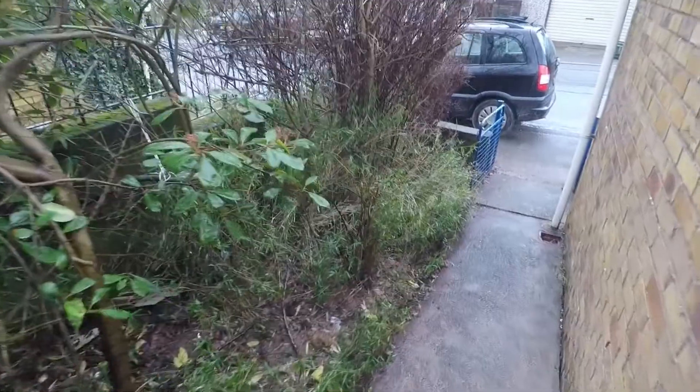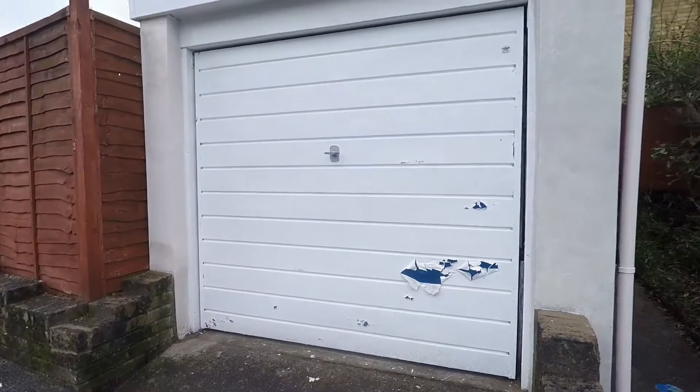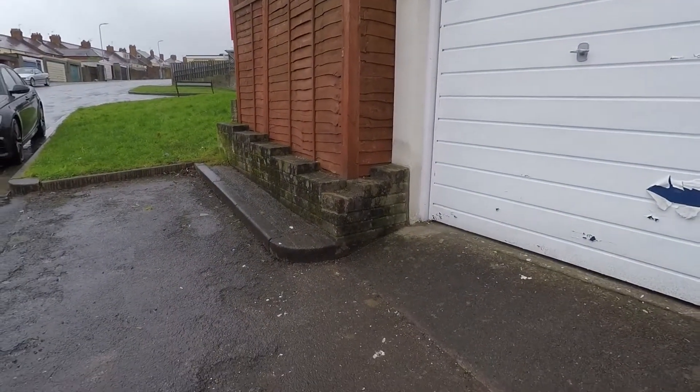A couple of steps down, you've got flower beds, bushes and trees on this side, and then a gate at the rear. You've got access to your garage here at the back, and you've also got a parking space here.